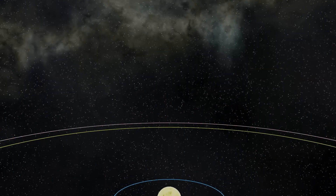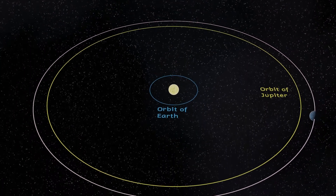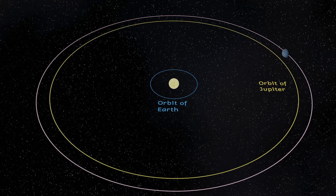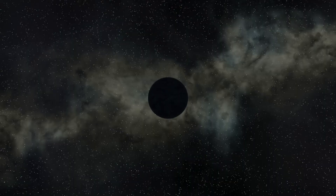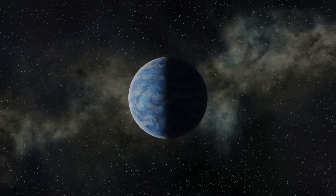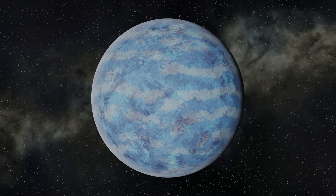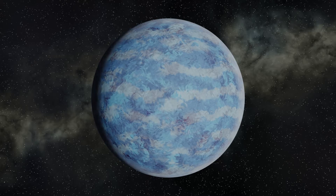Orbiting the largest star are at least five planets. The outermost orbits just a little further out than Jupiter does in our own solar system and is approximately 3.8 times the mass of Jupiter. We don't know the radius of this planet but estimates put it at around or slightly smaller than Jupiter. This planet is called 55 Cancri D but has also been given the proper name Lipper Hay. It orbits its sun in a little over 14 years.